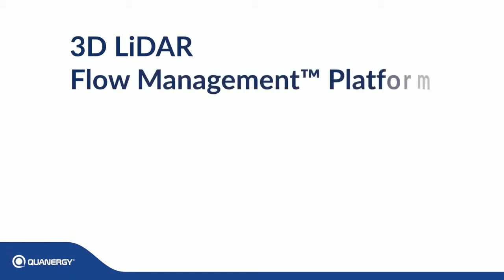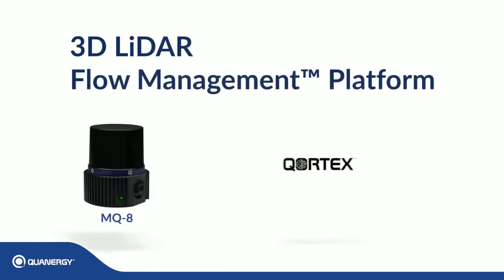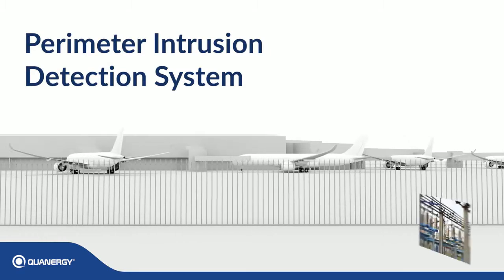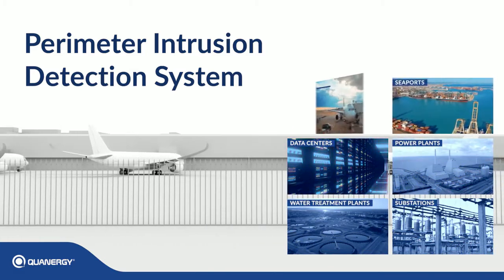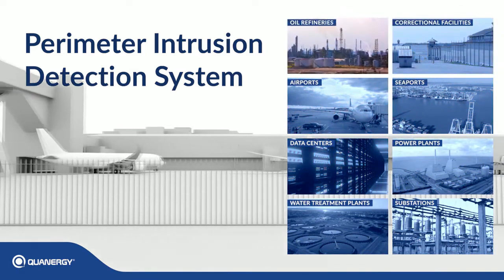Qanrigi's 3D LiDAR flow management platform uses Qanrigi's industry-leading LiDAR sensors combined with its Cortex smart perception software to provide a superior perimeter intrusion detection system for substations, water treatment plants, power plants, data centers, seaports, airports, correctional facilities, and oil refineries.